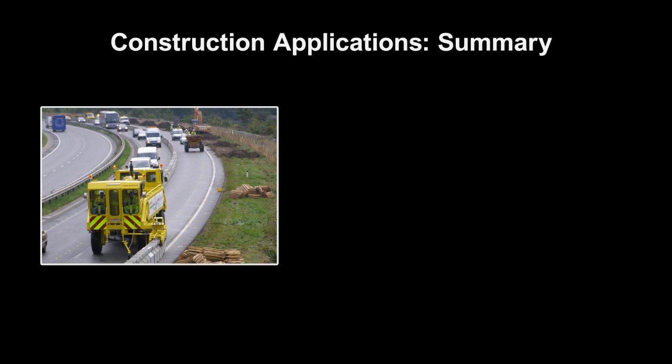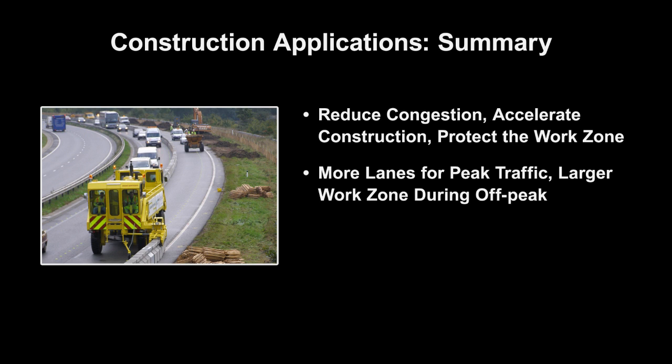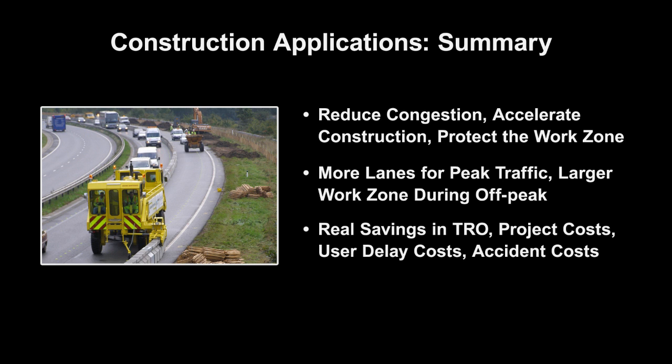For construction applications, movable barrier is used to reduce work zone congestion, accelerate the construction process, and protect the work zone by using positive barrier protection to keep more lanes open for peak traffic and open more workspace during off-peak hours. Moveable barrier creates real savings in time-related overhead, project costs, user delay costs, and the costs associated with accidents and fatalities, while reducing harmful emissions created from work zone congestion.